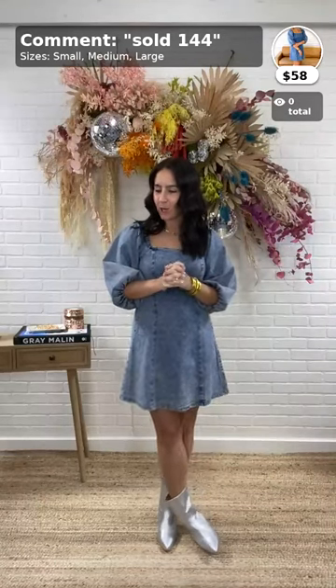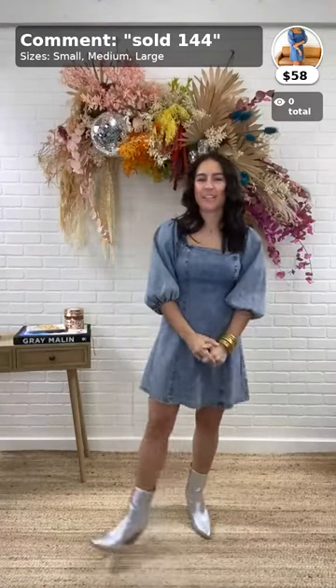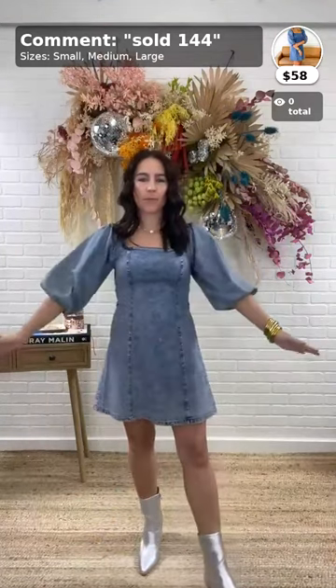Are we live? Am I just standing here awkwardly? Okay, awesome. Good morning, everybody. Happy Tuesday.